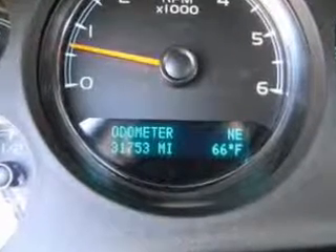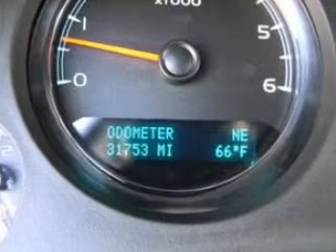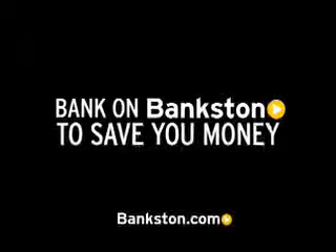Our website offers more information on all of our vehicles. Call us today to start test driving. Three-day money-back guarantee. Asshole-free pricing. Free Carfax report. Bank on Bankston to save you money. Visit Bankston.com.